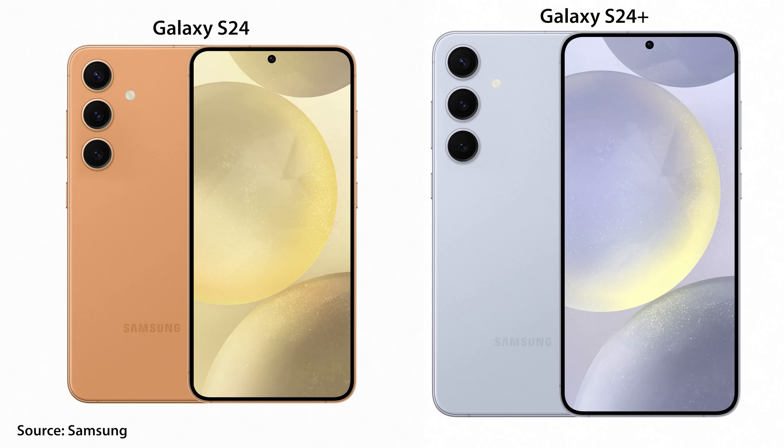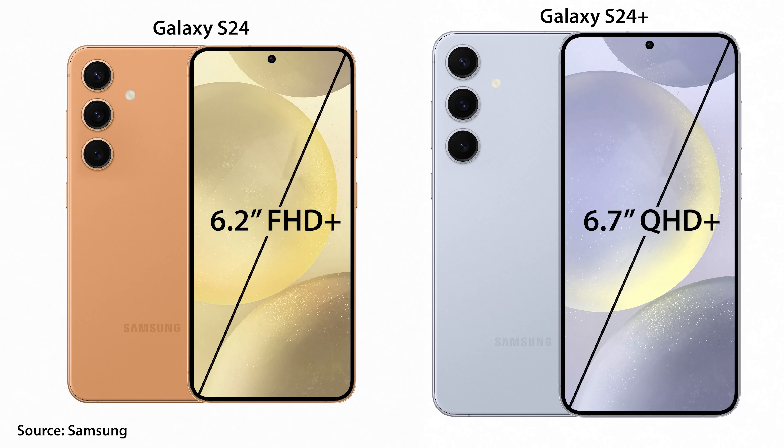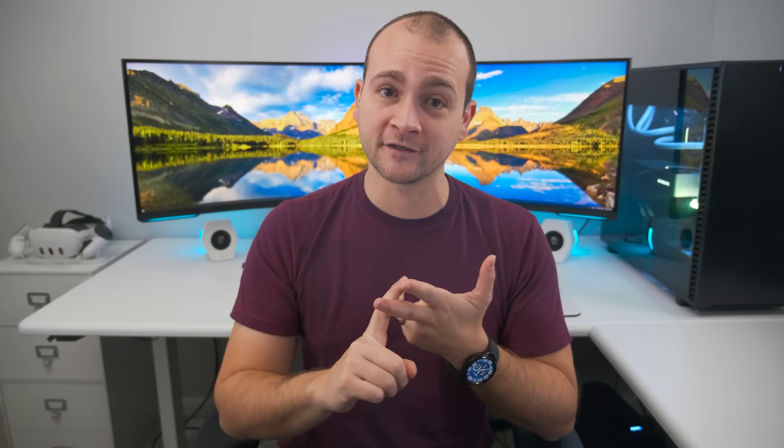Samsung also reduced the bezel sizes on the S24 and S24 Plus, allowing for a slightly larger screen in the same form factor as the S23 series. More specifically, it's a 0.20-inch screen size increase for both the S24 and S24 Plus. And the S24 Ultra keeps the same 6.8-inch screen size as last year.